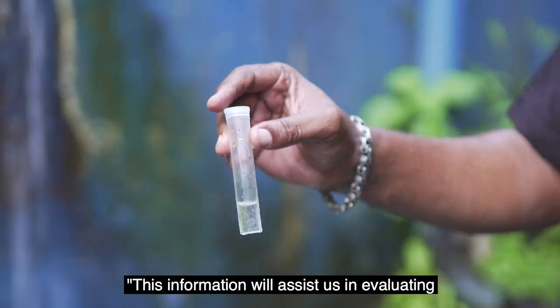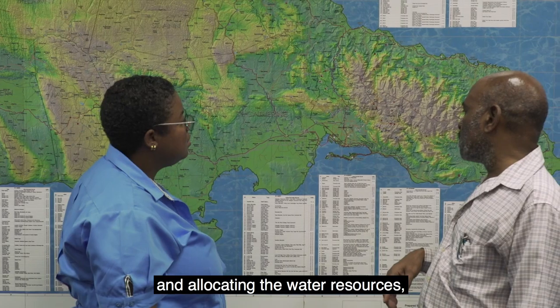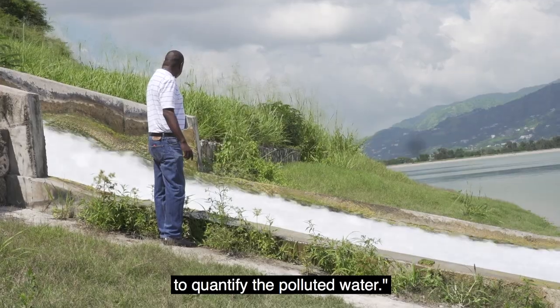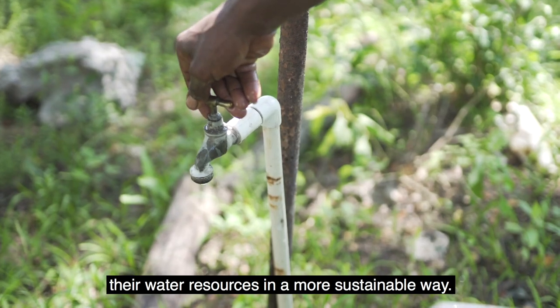This information will assist us in evaluating and allocating the water resources, to understand the recharge or the source of this water, and quantify the polluted water. With such knowledge, countries can manage their water resources in a more sustainable way.